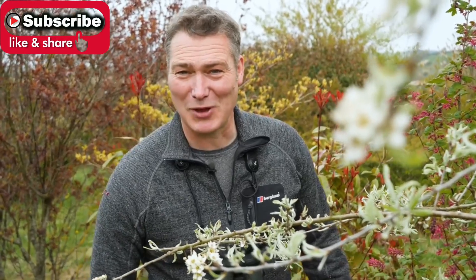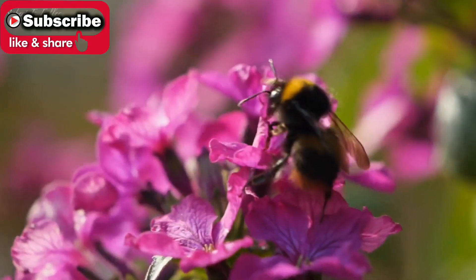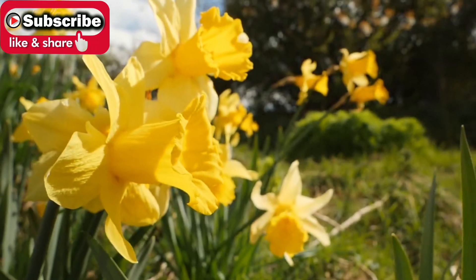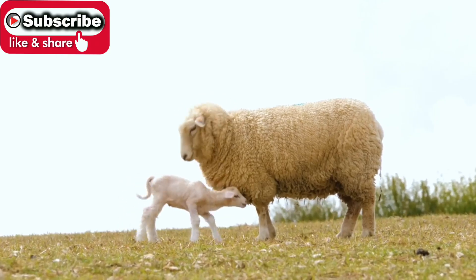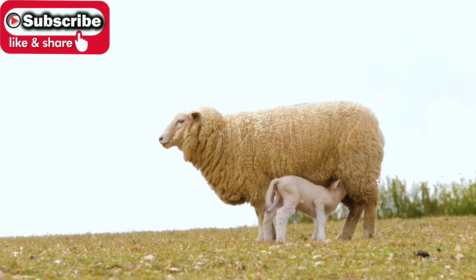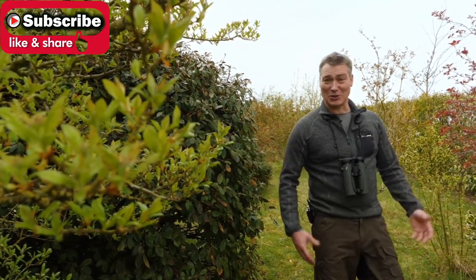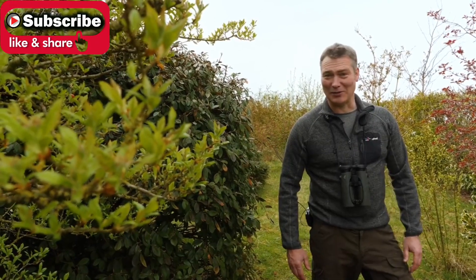I'm Robert Fuller, a wildlife artist and filmmaker. I want to share my favourite time of year with you: spring. It's the start of a new breeding season here in the Yorkshire Wolds and all the animals are gearing up to create new life.